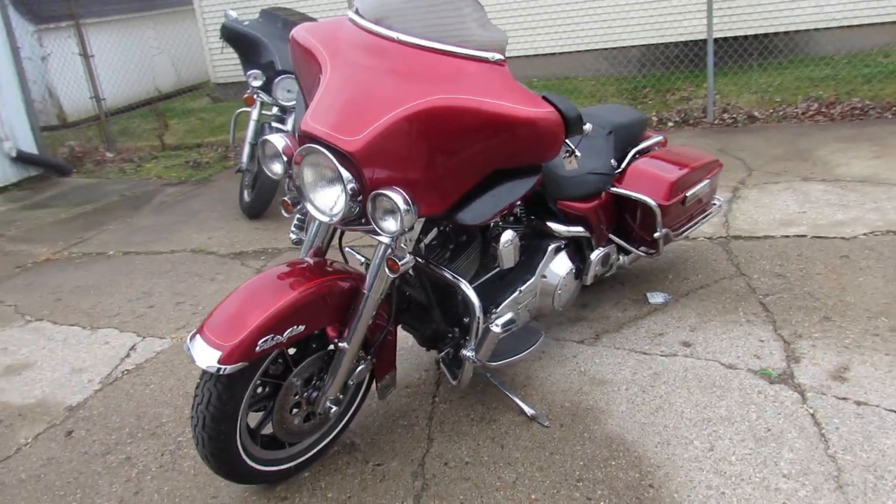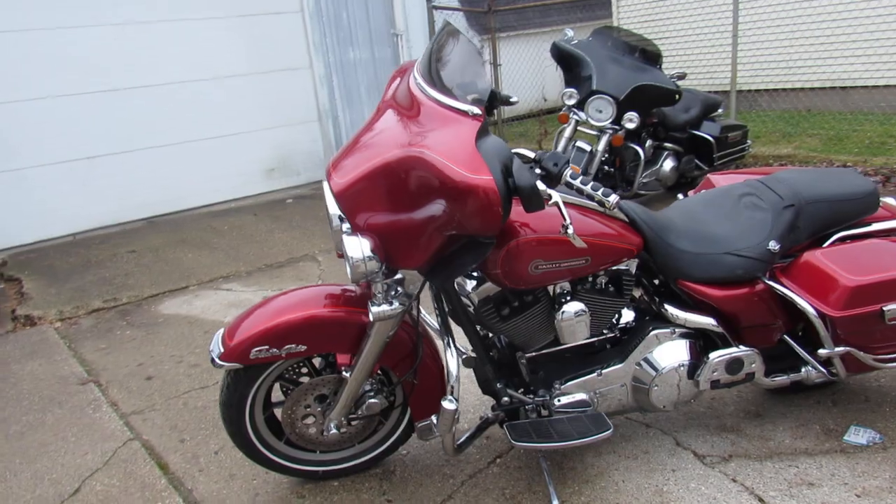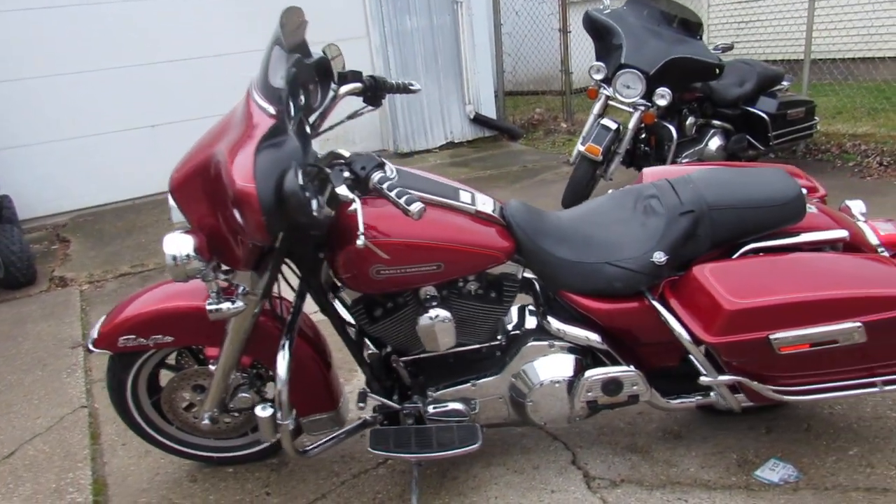Sharp bike in candy apple red paint. Chrome front end, it's got a turn-down exhaust. It's a classic that never goes out of style, guys.